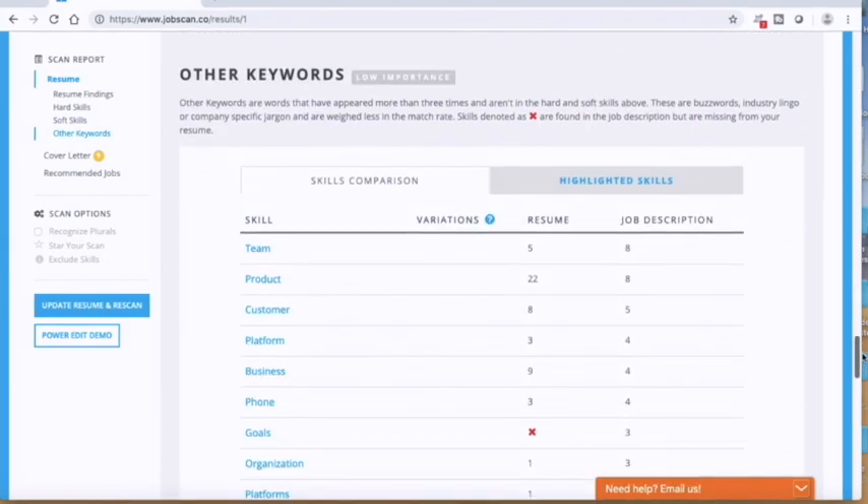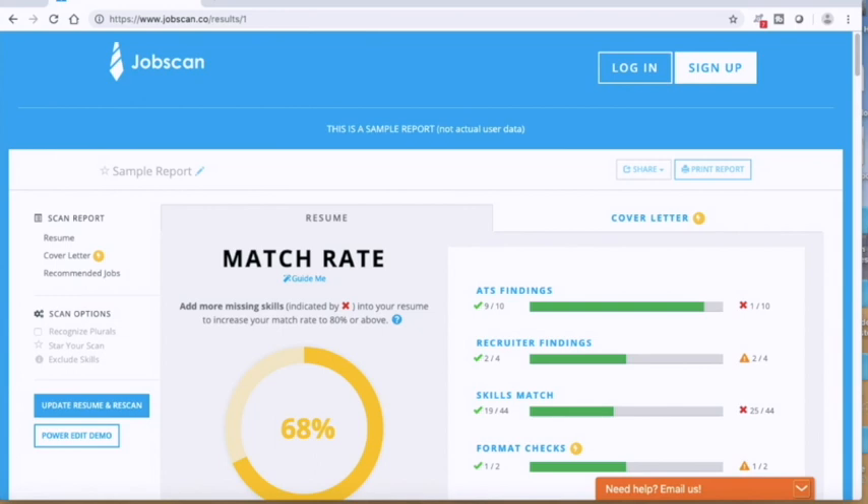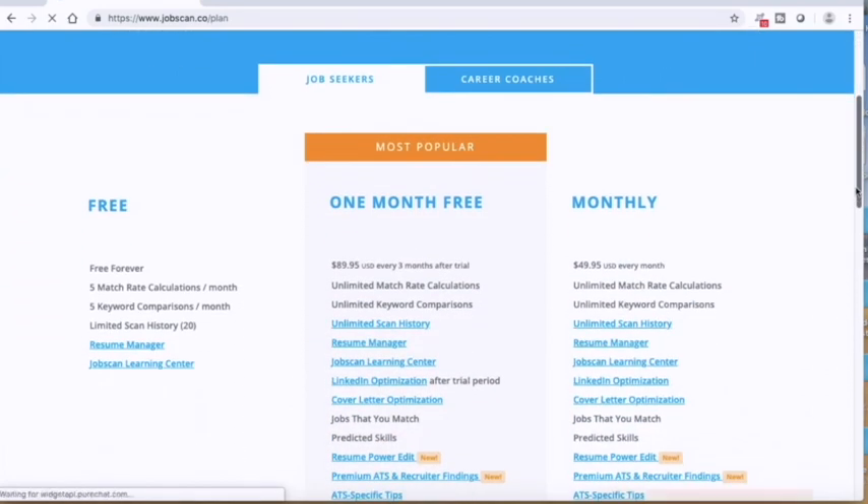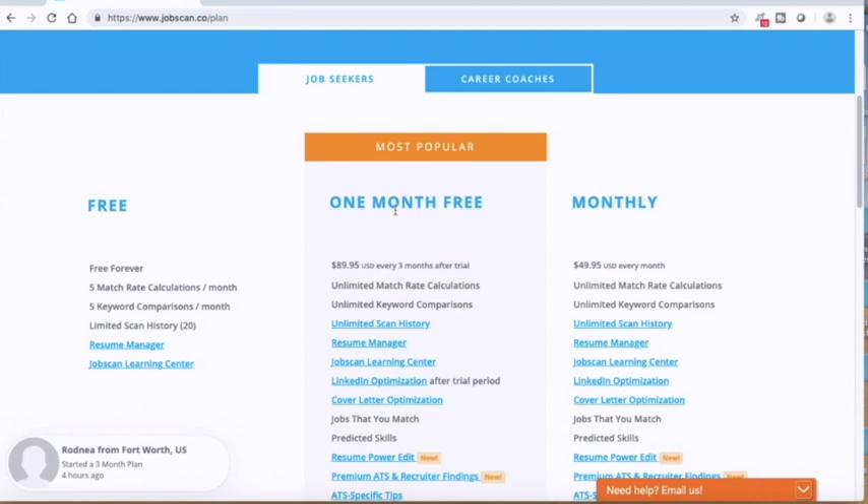This is a really great resource to test how your resume will do with an applicant tracking system. There are several pricing plans — a free plan lets you do this five times a month, and the most popular option appears to be every three months for $90, with the first month free, or you can do a monthly charge. I'll leave the link in my notes section below.